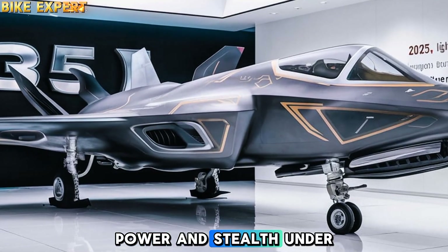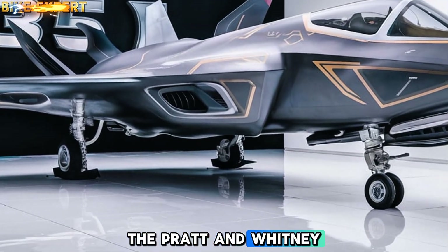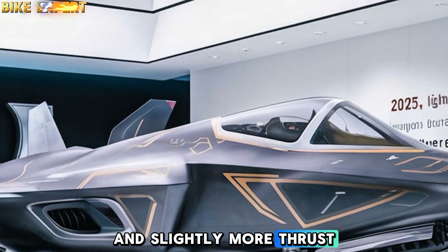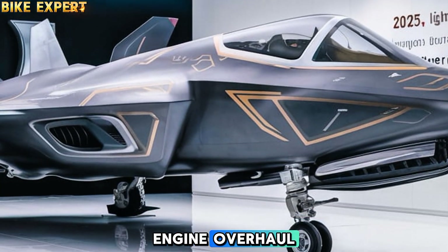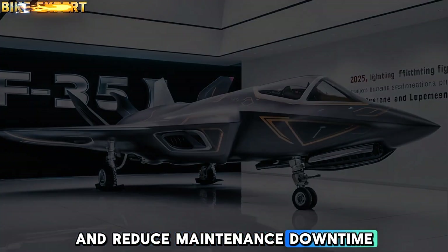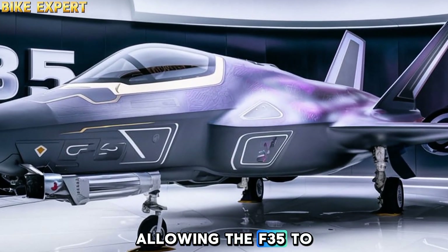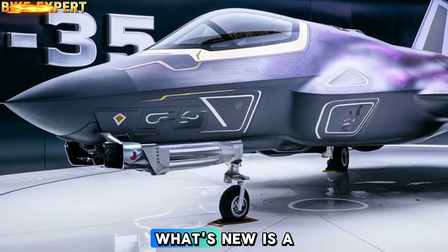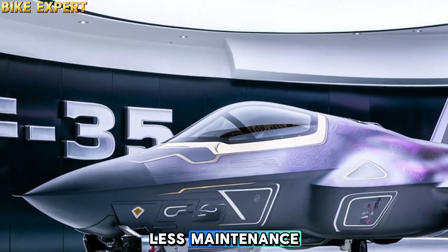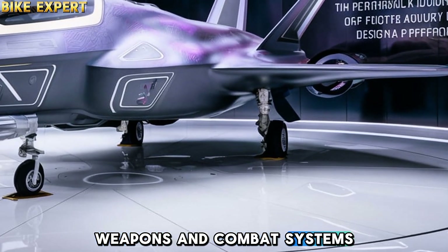Under the hood, the 2025 F-35 boasts a refined version of the Pratt & Whitney F135 engine with improved thermal management and slightly more thrust. While not a complete engine overhaul, these changes help maintain its stealth profile while allowing longer missions and reduced maintenance downtime. Its stealth coating and airframe design remain state of the art, allowing the F-35 to evade detection by enemy radar. What's new is a focus on sustainability, with materials that are more durable and require less maintenance, reducing long-term operating costs for allied forces.